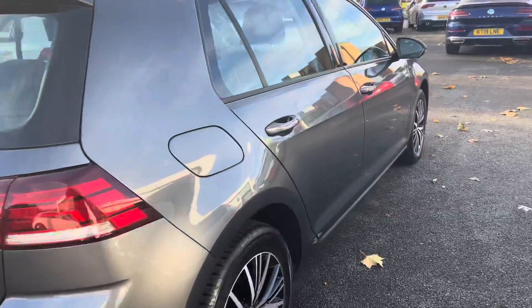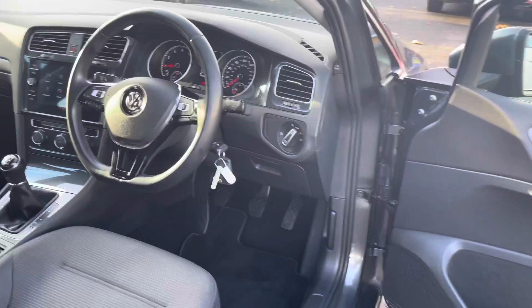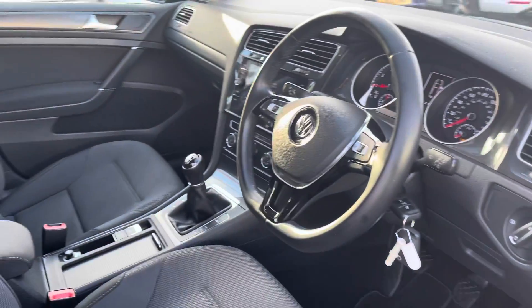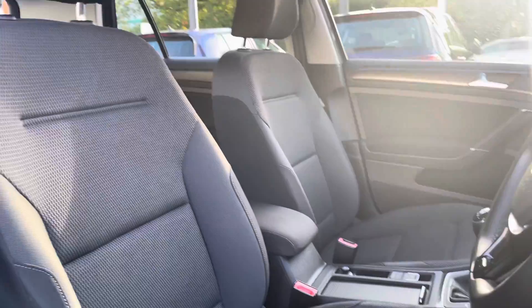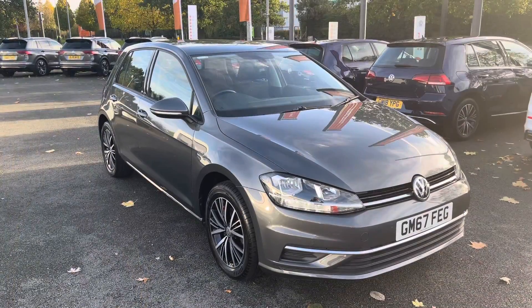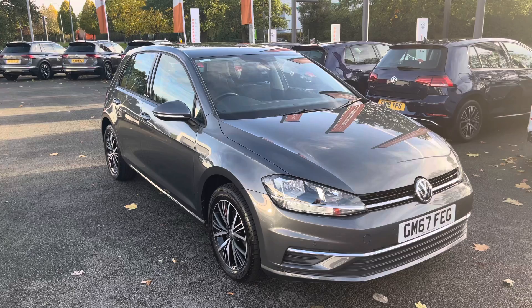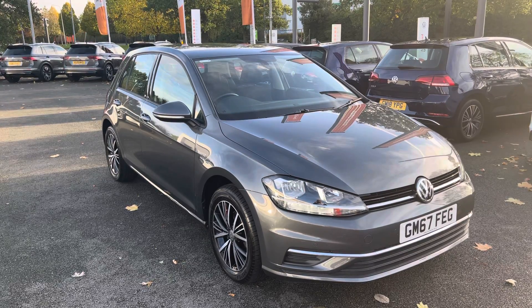A quick glimpse inside the front of the cabin will also reveal a very premium and stylish cabin. There's a leather wrapped steering wheel, a large infotainment screen in the centre, and front seats that offer additional side bolster support and lumbar support for maximum comfort. I hope you enjoyed this brief introduction into this Golf's exterior — let us now move inside the cabin to find out what else is on offer.